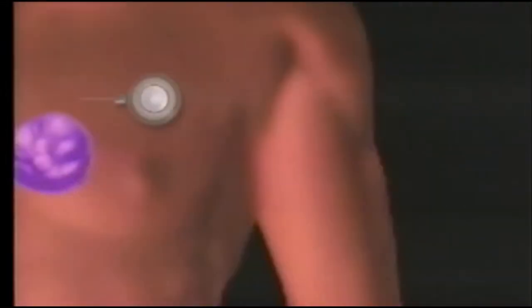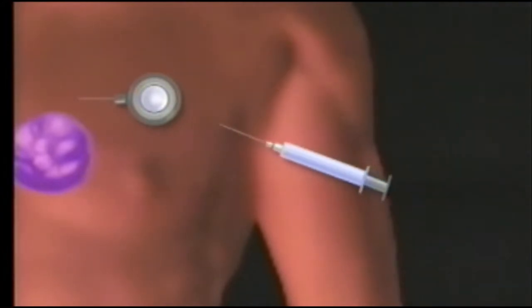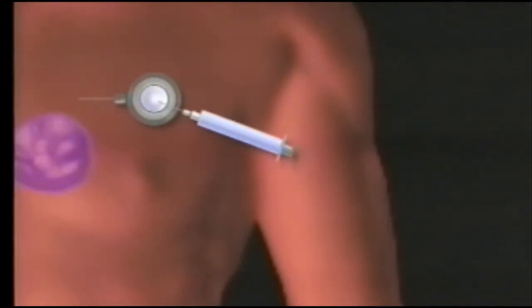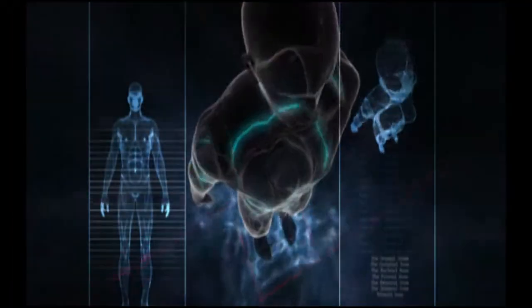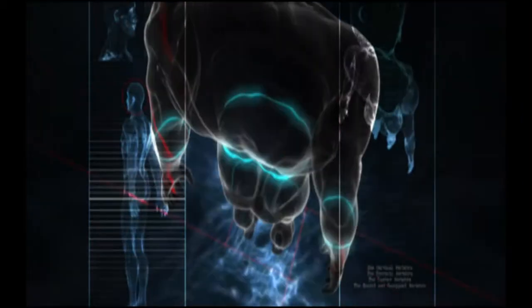Chemotherapy is a type of treatment that has been used for the last 50 years to treat cancer. It works by infusing chemicals or medicines into the body. It can be used to rid the body of all cancer cells, shrink the size of the cancer, or relieve the symptoms related to the cancer. Because these medicines reach all parts of the body, the treatment can be effective even if the disease has spread.